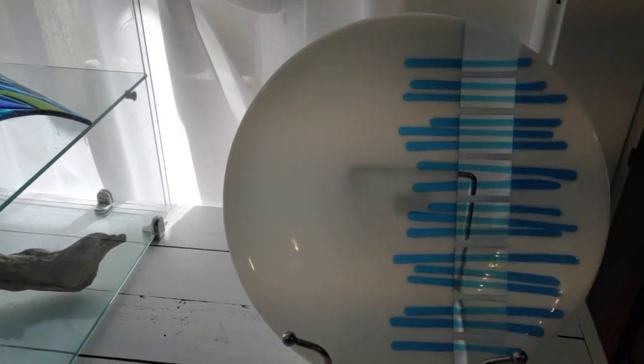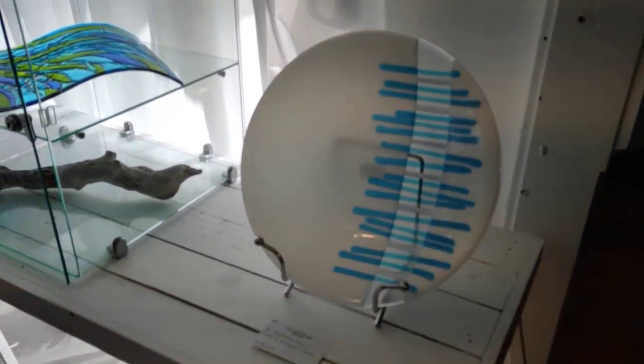Here's a fairly much more contemporary bowl — a fused and slumped Neptune's Bowl.